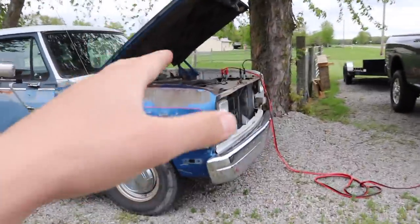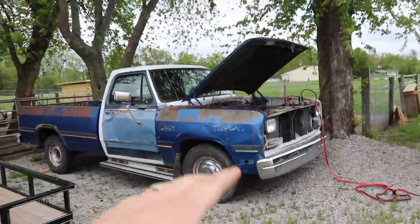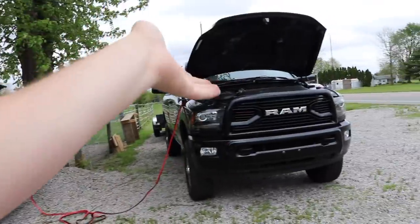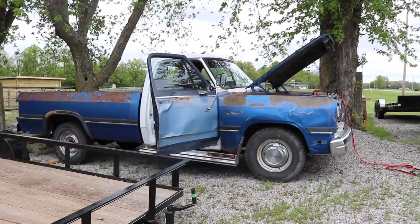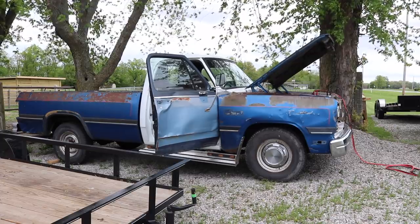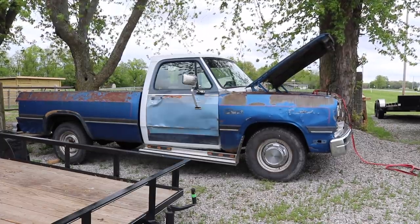We got the jumpers hooked up to the parts truck because Devin is gonna be picking it up soon, so we need to get it running and driving again — it just needs a jump start. We're running the jumpers off this other truck. I did get some updates on the wheels and tires for the six-speed which I'll share in a minute. And just like that, she's running again.